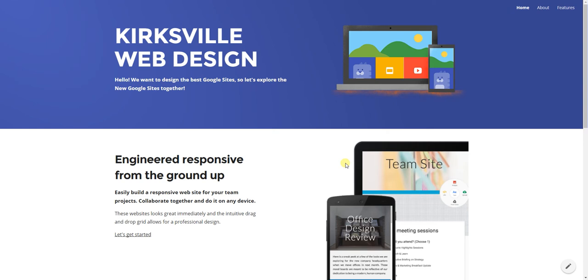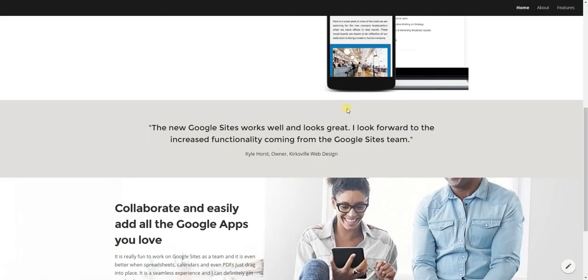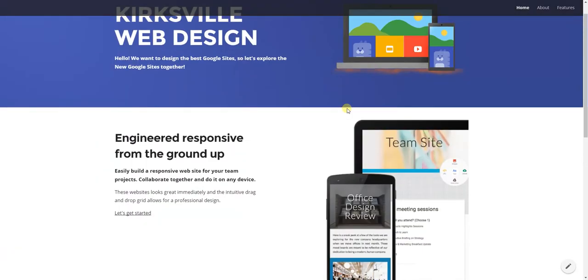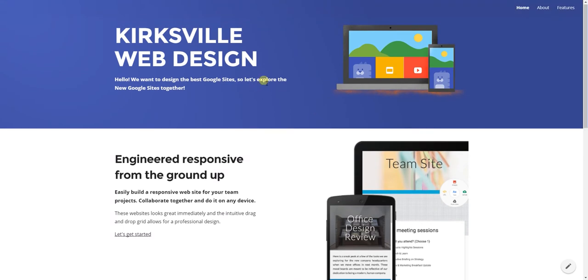Hi everyone, this is Kyle Horst with Kirksville Web Design and I just wanted to make a little sneak preview of the new Google Sites and what it's capable of. So far I've only spent really a couple hours with it, but I've begun to design a site and wanted to give you a preview of this and how the new Google Sites is really fun to use. It definitely brings some nice innovations.